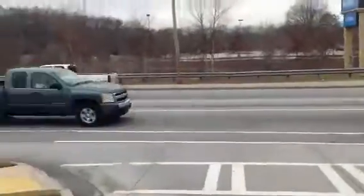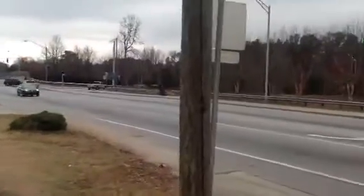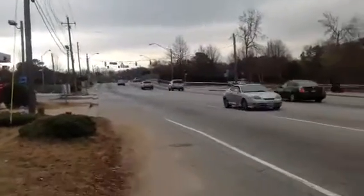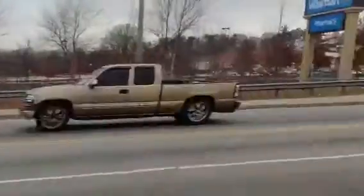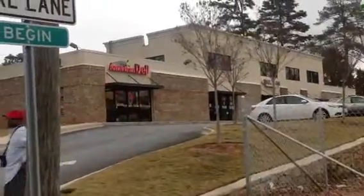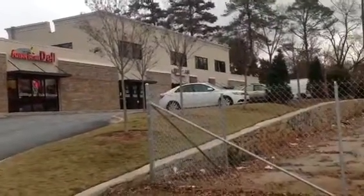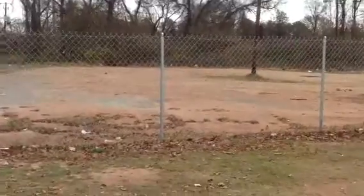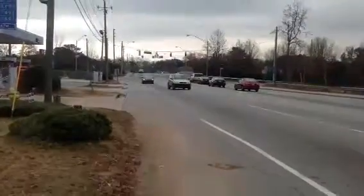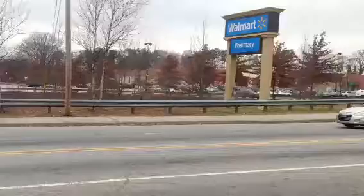I'm going to walk this way so I can try to get a better angle of what you actually see once you come off the interstate. So we have the corner area there where you can see directly across the street at the Walmart. There's that parking, and that's the Chevron, and there's I-20 West.